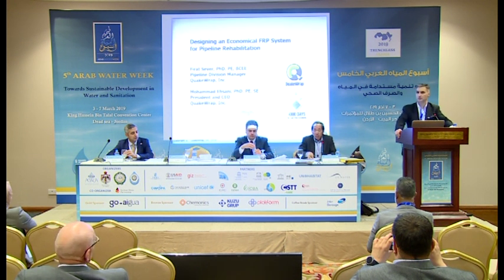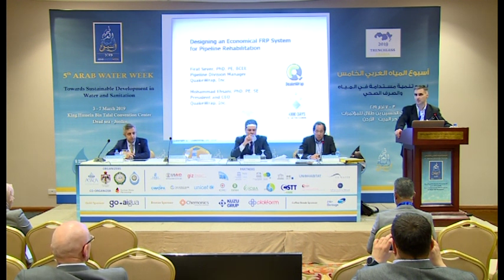My name is Frat Sever and I'm the Pipeline Division Manager at QuakeRap. QuakeRap is a specialist in FRP. I'm going to use the term FRP throughout the presentation — fiber reinforced polymers. My presentation will include carbon fiber reinforced polymers as well as glass fiber reinforced polymers and some of our unique and patented composite systems. As such, I will just be using the term FRP, and when I use that term, I will be referring to them all.